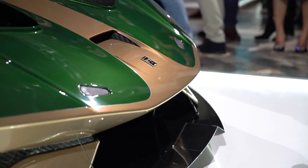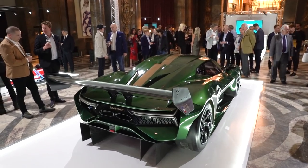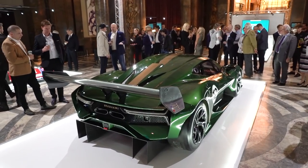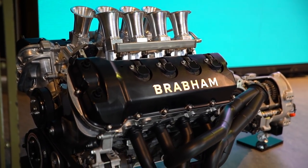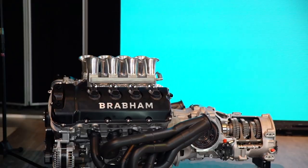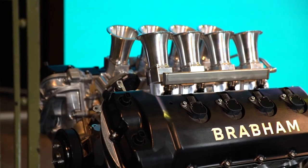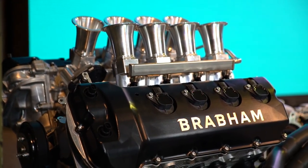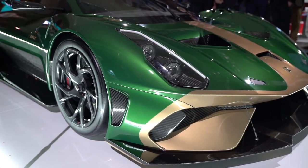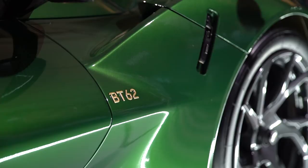No hybrids, not even a turbo — an honest-to-goodness old-fashioned unassisted V8. It has been developed from another manufacturer's 5-liter V8, but Brabham have made it their own to such an extent they won't even tell us who originally made the engine, although as it's a naturally aspirated V8 it's a pretty short list of candidates. Brabham have bored out the engine to 5.4 liters and it now develops 700 horsepower.